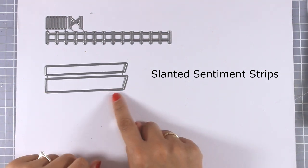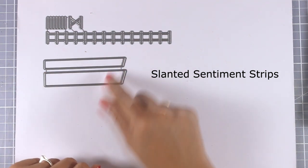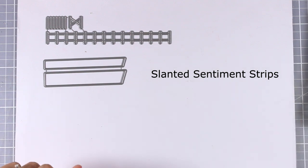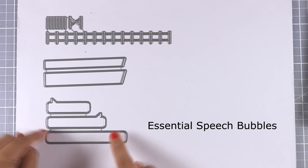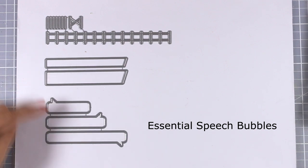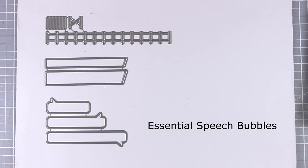This is the Slanted Sentiment Strips — there is a little angle on one side where you can stamp your sentiment and put it on top of your cards. You can also get the Essential Speech Bubbles, which I really love for adding sentiments on top of my little creatures as if they are saying something. These were actually previously available as a free with $60 offer.